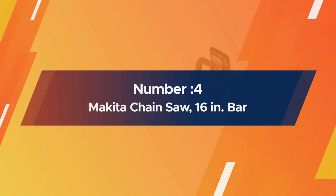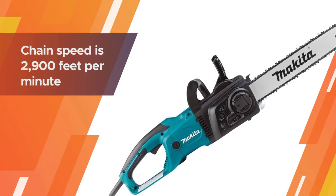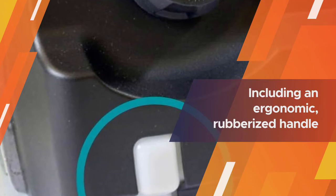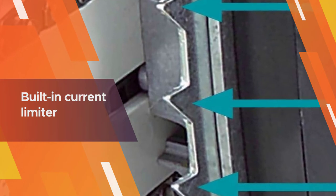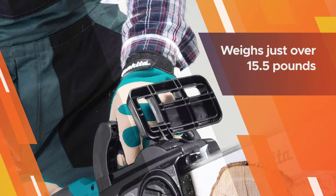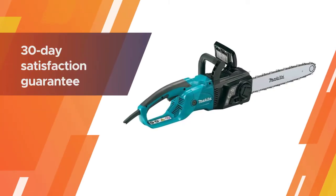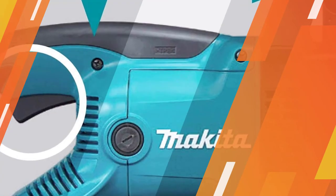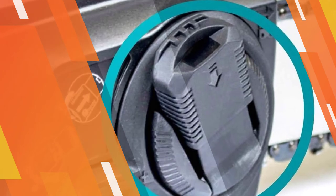Number four: Makita chainsaw with a 16-inch bar. Its chain speed is 2,900 feet per minute. It's packed with features including an ergonomic rubberized handle, a soft-start trigger switch, a built-in current limiter that guards against motor burnout, an automatic chain oiler, and an electric chain brake. It weighs just over 15.5 pounds and is light enough to maneuver with ease, though it requires an outdoor-rated extension cord. It's backed by a one-year warranty and a 30-day satisfaction guarantee.